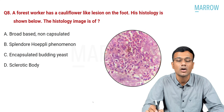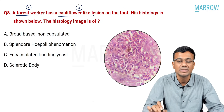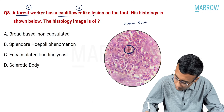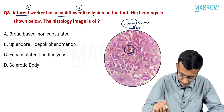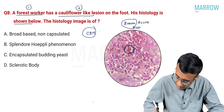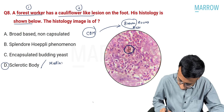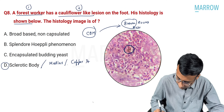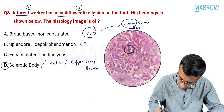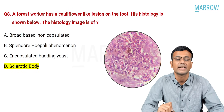Question eight: a forest worker has a cauliflower-like lesion on the foot. On histopathology, you can see a brown, round, colored body. A forest worker with a cauliflower-like lesion is chromoblastomycosis. This brown, round, thick-walled body is a sclerotic body, also known as a medlar body or copper penny body. Option B — Splendore-Hoeppli phenomenon — is seen in sporotrichosis. The correct answer is sclerotic body.